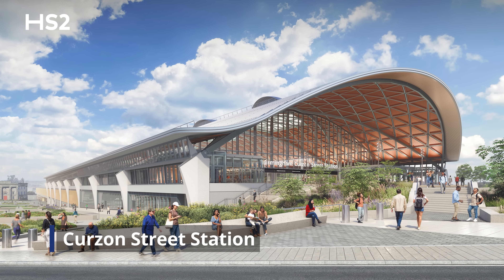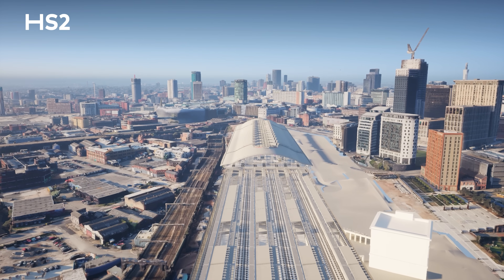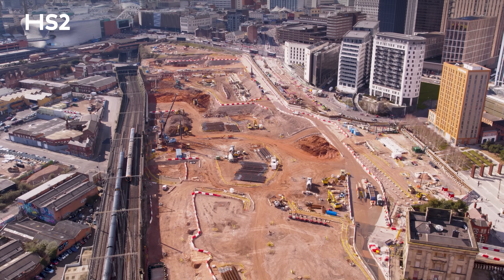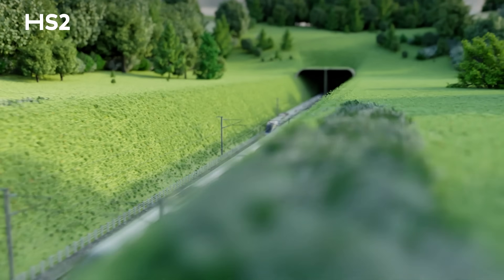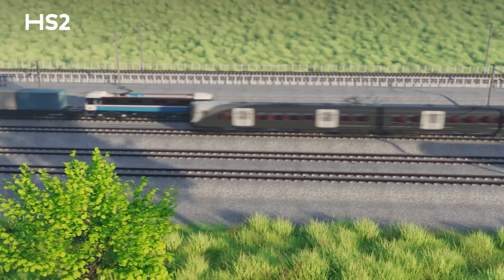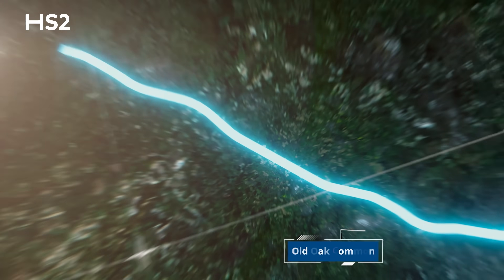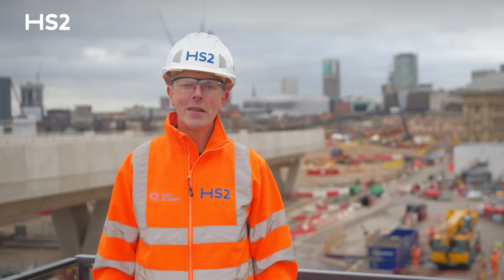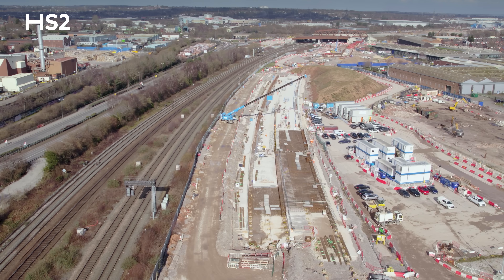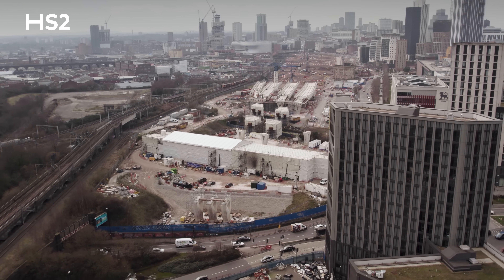The station will be the first brand new intercity terminus to be built in Britain since the 19th century. Once operational, the new station will bring High Speed 2 right here into the city centre of Birmingham. Our British-built high-speed trains will operate on these new dedicated tracks, offering high-speed intercity travel while creating much-needed capacity on the existing rail network. High Speed 2 will transform local services and provide faster, low-carbon journeys between London, Birmingham and beyond. Thank you for watching this update — as you can see we're making great progress, but there's much more to do and many challenges ahead. We'll be sure to keep you updated as we deliver Britain's new high-speed future.